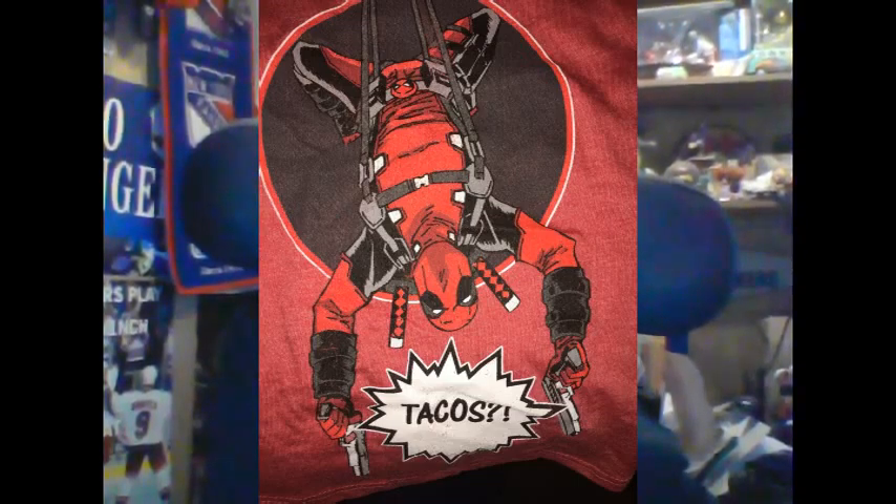And it is the same exact shirt as I have for Loot Crate — Deadpool dropping in through the shirt yelling 'tacos.' I did the artwork and I'm sure my dogs will dig it. So a Deadpool shirt for the dogs. With that said, Loot Crate, come on.